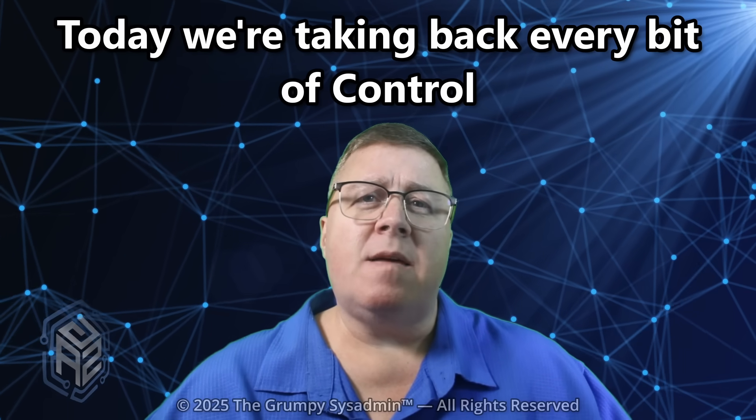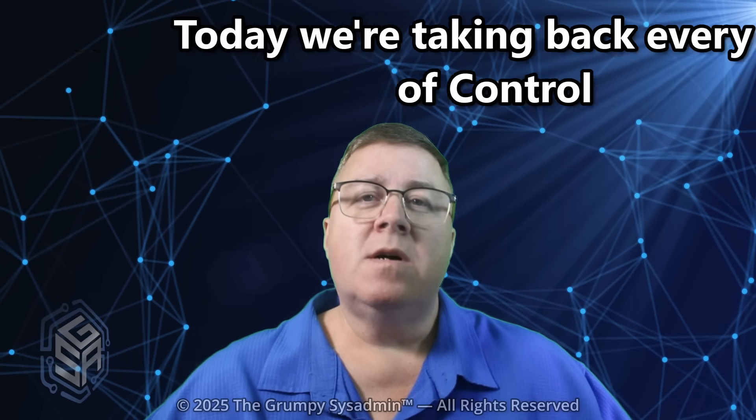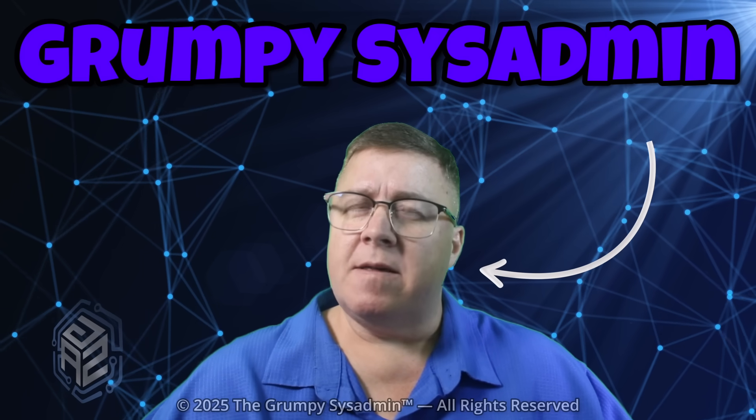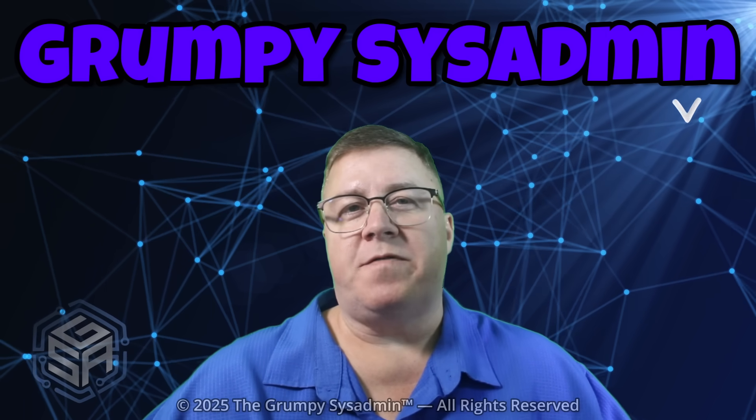But today, we're taking back every bit of control. Welcome back, everyone. Grumpy Sissomen here — the guy who fixes what Microsoft breaks, usually before I've had my first cup of coffee.